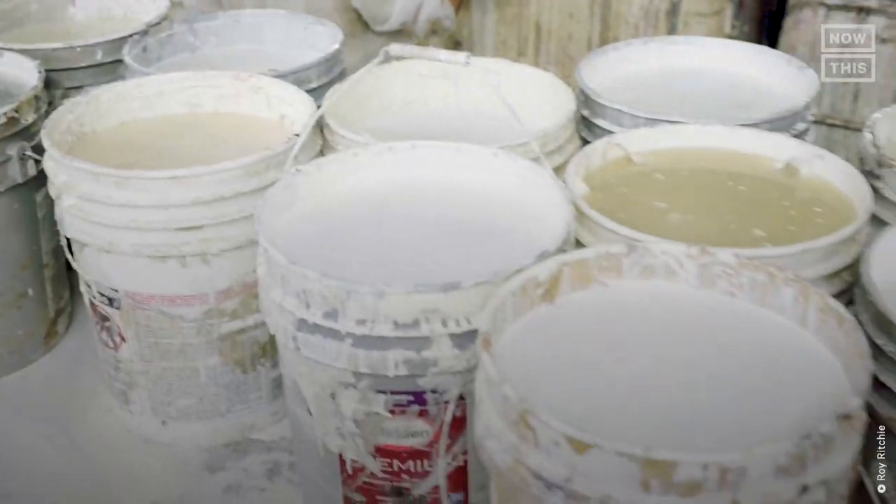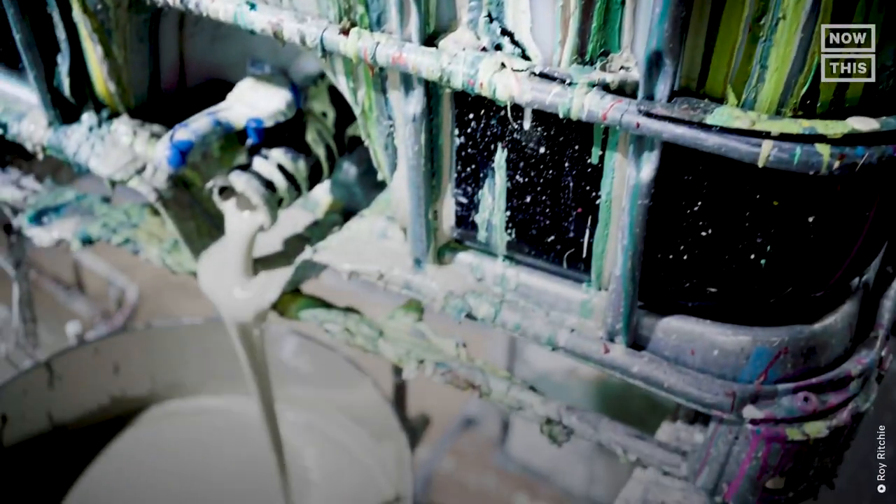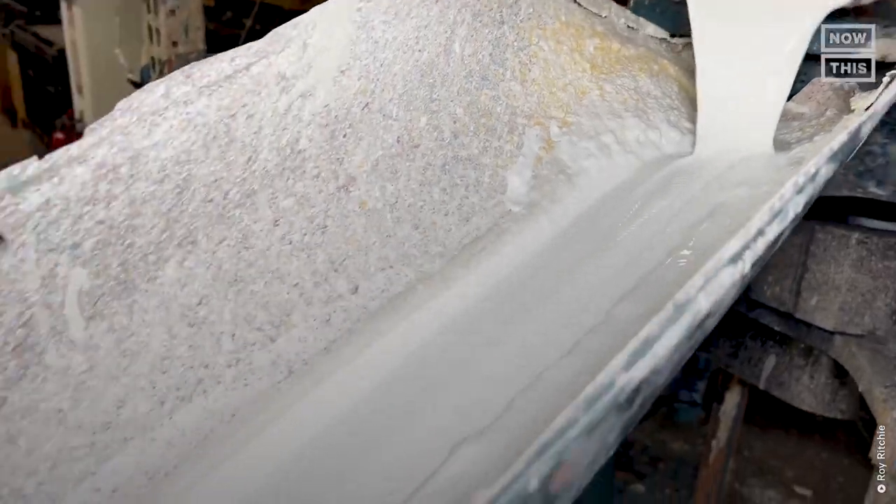Once in the processing facility, the lids are removed and the paint is inspected to verify it's still liquid and usable. Next, the paint is separated by color and filtered three times to remove any solid bits or impurities, so that they're left with a creamy, silky smooth paint.